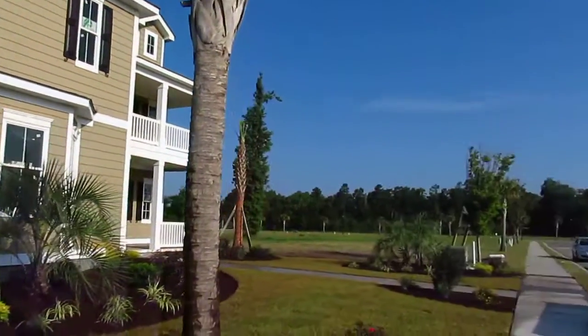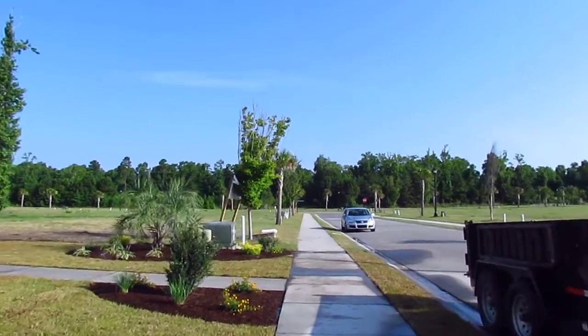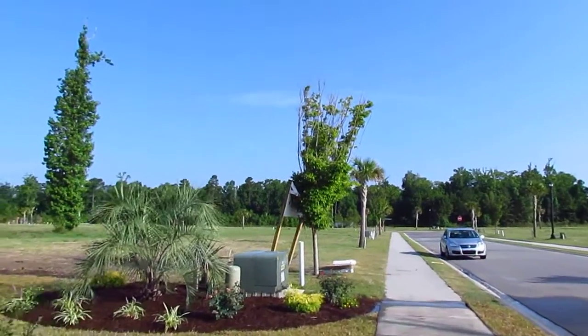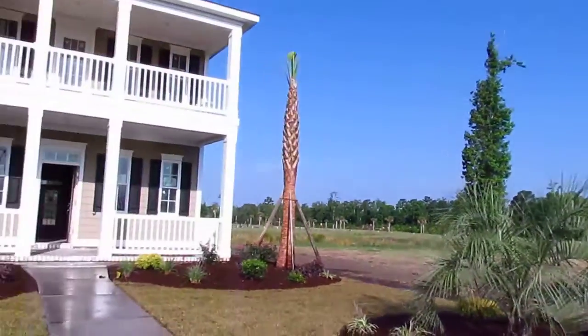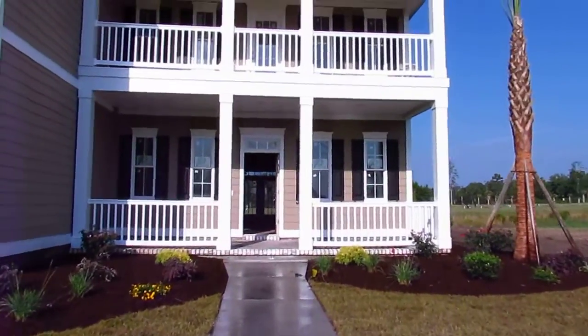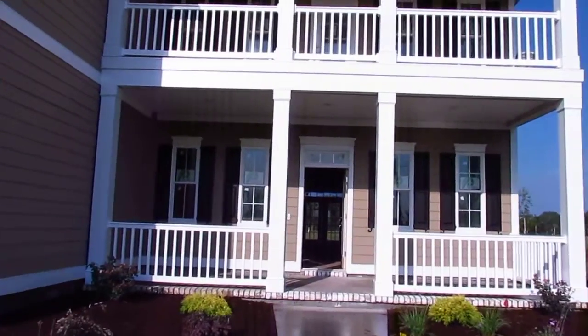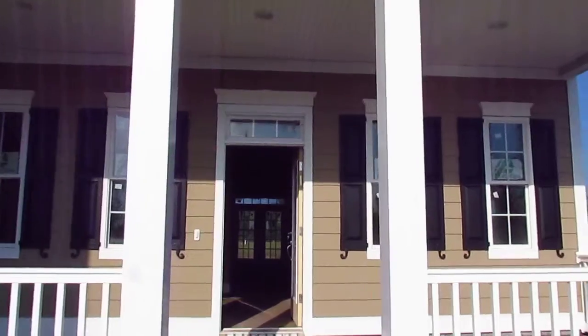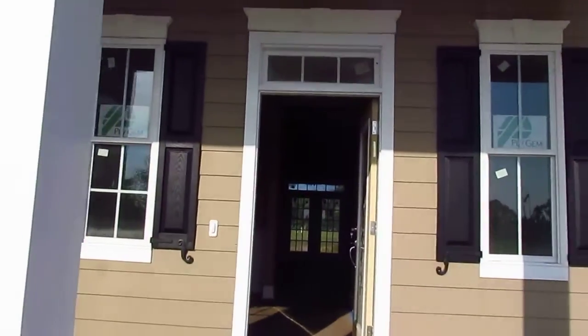I'm going to walk you right in the front door and throughout the home. I'll probably do another one of these videos in a couple of weeks if the home stays available. There's been a lot of interest but if it stays available I'll come back and finish, since a few things aren't quite complete yet — appliances aren't in, and I can't get a great picture of the hardwood floors as we walk through.